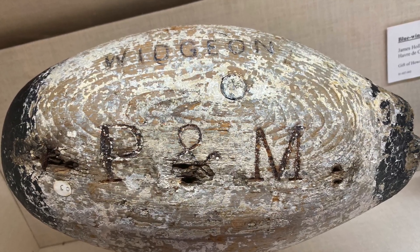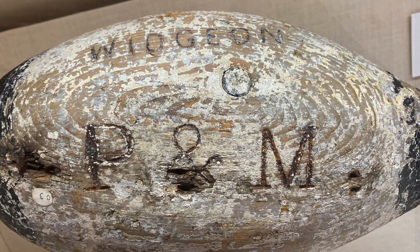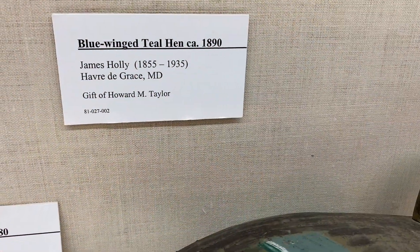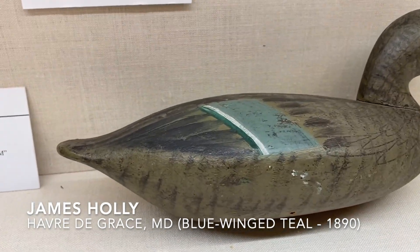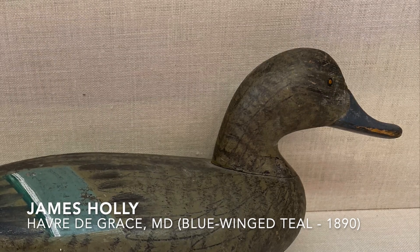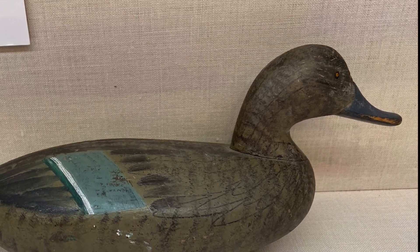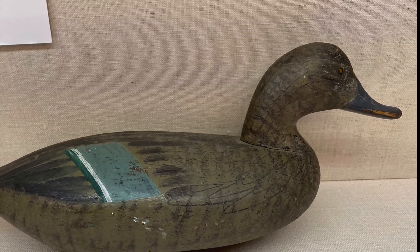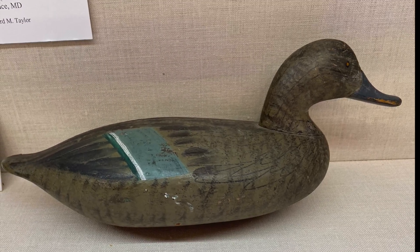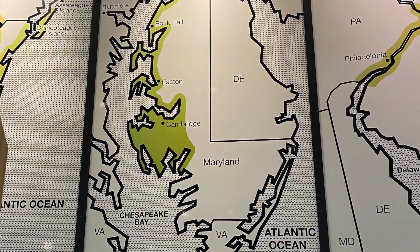Many of the decoys from this area have brands which enable us to link them to particular gunners, boats, or gunning clubs. Notice next to this Ben Dye decoy there is a blue-winged teal hen by James Holley. Teal decoys are extremely rare from the upper Chesapeake Bay, making this a particularly noteworthy example of the museum's holdings. James Holley was the oldest son of John 'Daddy' Holley, known as the founder of the Havre de Grace School of Decoy Carving. The other school famous in that area is known as the Cecil County School of Decoy Carving.